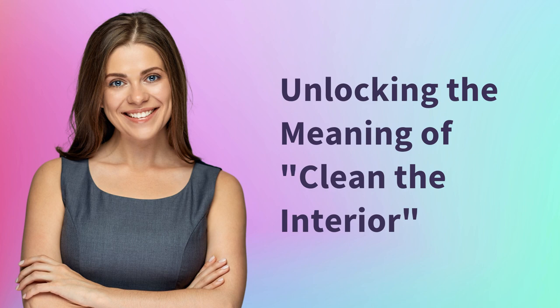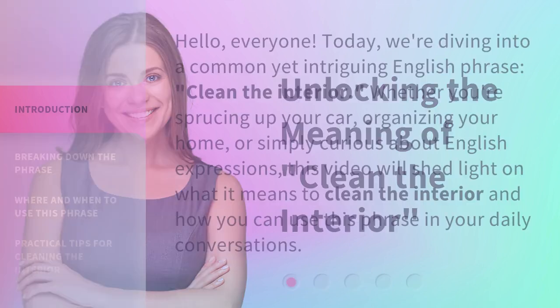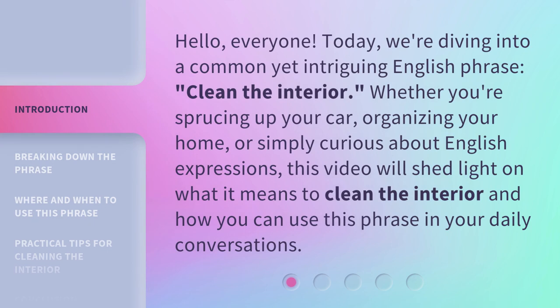Unlocking the Meaning of Clean the Interior. Hello, everyone. Today, we're diving into a common yet intriguing English phrase, Clean the Interior. Whether you're sprucing up your car, organizing your home, or simply curious about English expressions, this video will shed light on what it means to clean the interior and how you can use this phrase in your daily conversations.